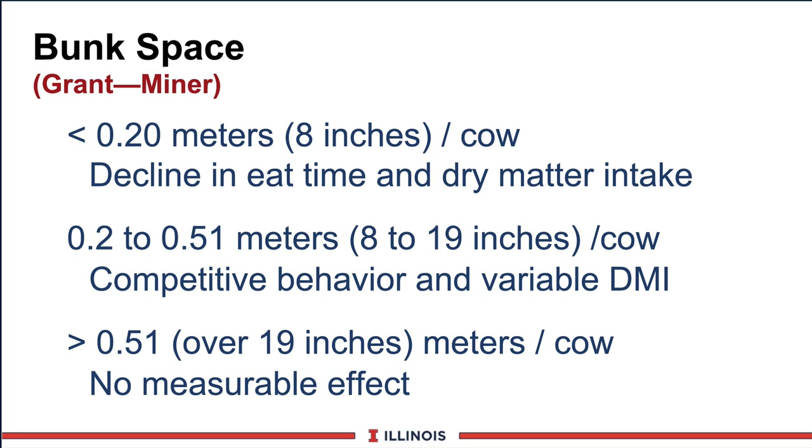Looking at bunk spacing research from the Minard Institute in New York - at 8 to 10 inches, cows eat less time and less dry matter, which is probably too short. At 8 to 19 inches, there's still competitive behavior and variable impact on dry matter intake per cow. Over 20 inches, there appear to be no measurable effects. However, we're going to recommend numbers a little higher than this - around 30 inches.